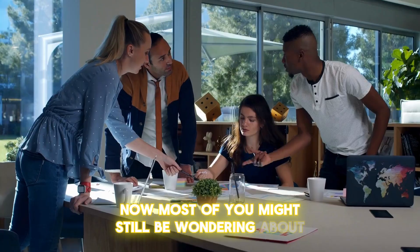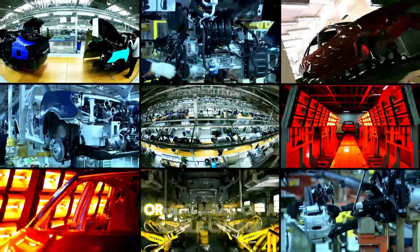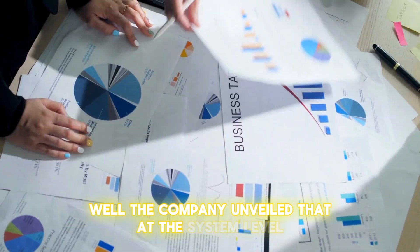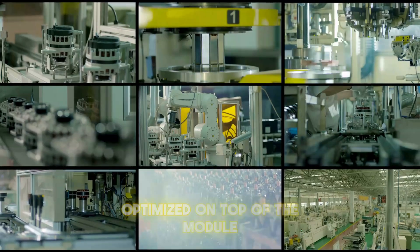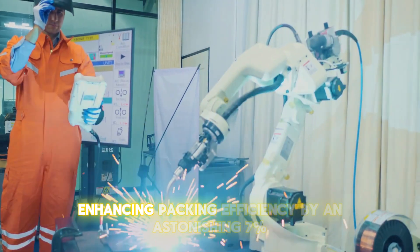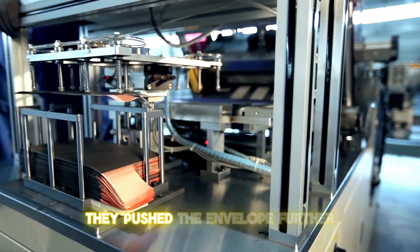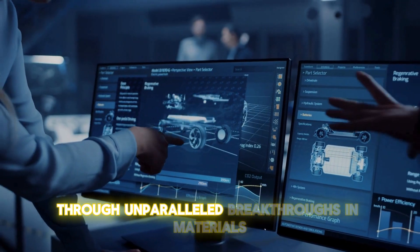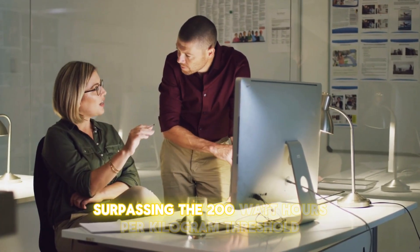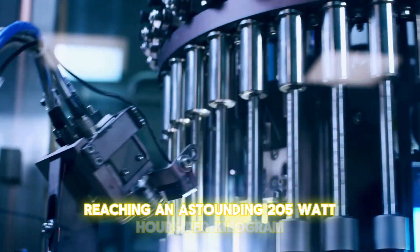Many are wondering how this battery delivers on its promise of 1,000 kilometers, or 620 miles, on a single charge. CATL revealed that at the system level, the battery pack employs a topological structure optimized on top of the module-free CTP 3.0 technology, enhancing packing efficiency by an astonishing 7%. Through breakthroughs in materials and structure, the battery system's energy density has surpassed the 200 Wh/kg threshold for the first time in history, reaching an astounding 205 watt-hours per kilogram.